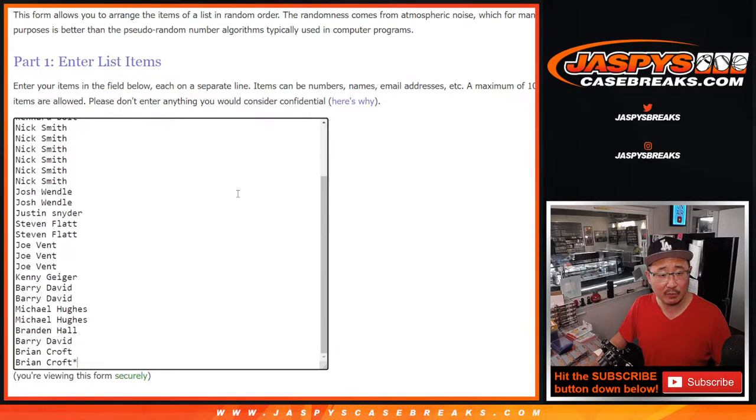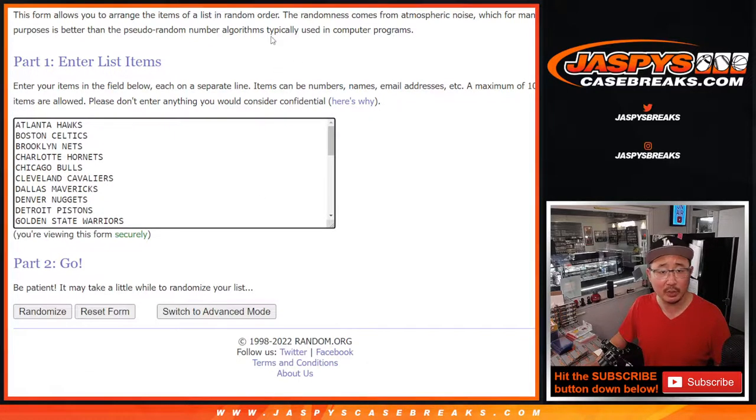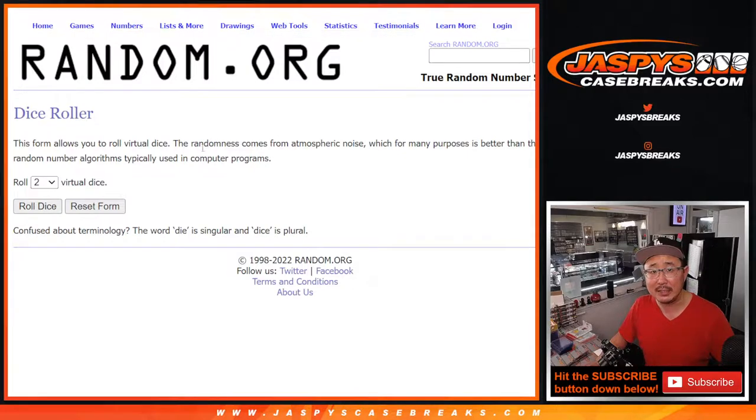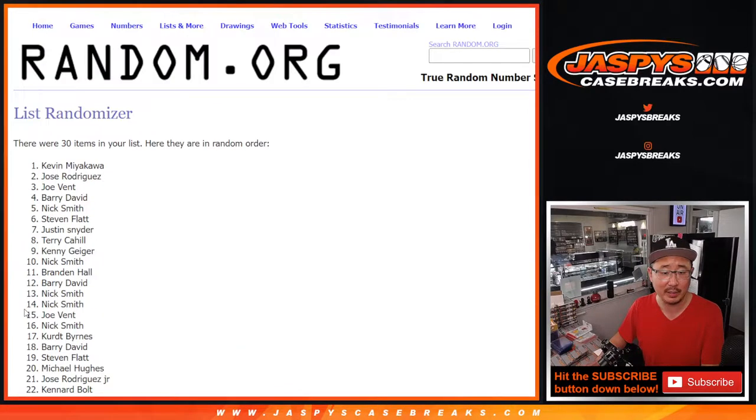Alright, big thanks to these folks right here — appreciate it. So as always, we're going to do the break itself first and then we'll re-randomize everybody's names to see who wins those spots. Let's roll it — randomize it — six and a four, ten times for names and teams only, and one different dice roll for the giveaway part.